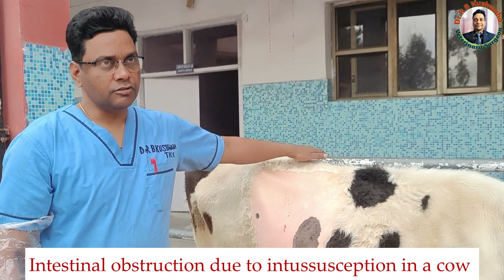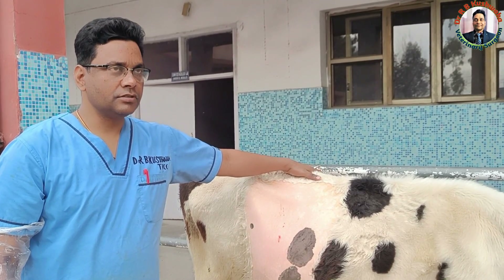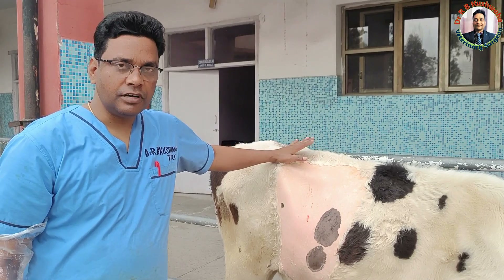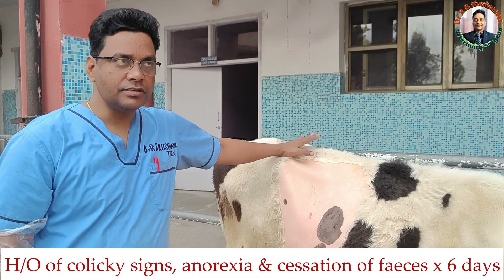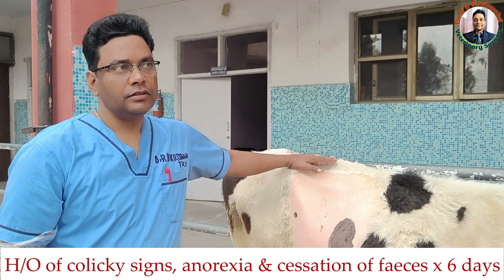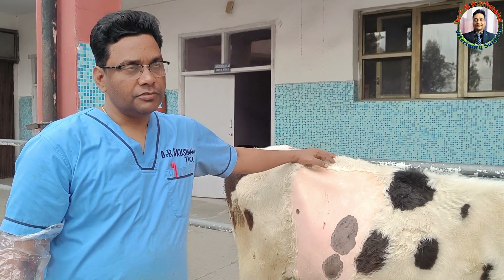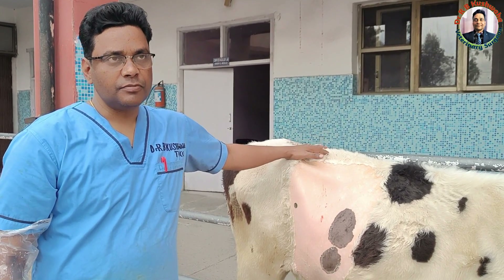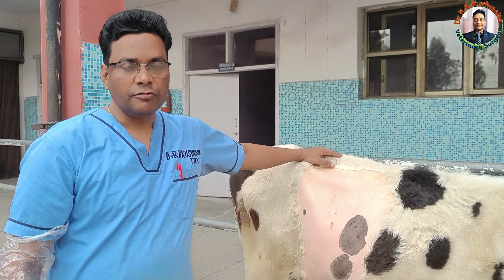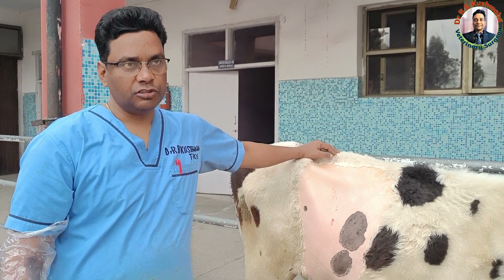Today we have a case of intestinal obstruction due to intussusception. We have suspected this case for intussusception. This case presented with a history of not passing feces from the last 6 days and a colic sign 6 days back. Normally, the colic sign and the not passing feces, they are coincided. Since we are having a lot of cases of intussusception in this particular area, any case with the history of colic sign and not passing feces is presented to the clinic, so we suspected intussusception.